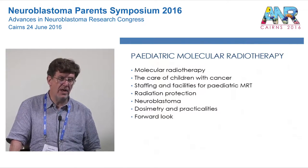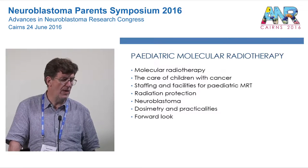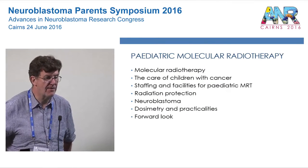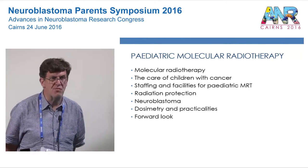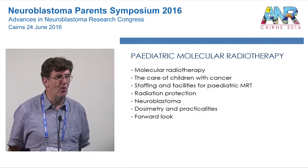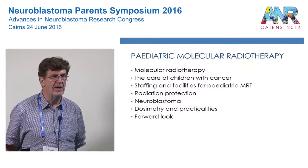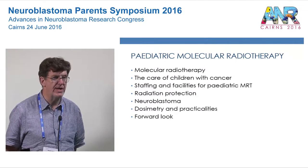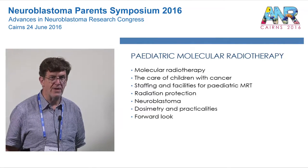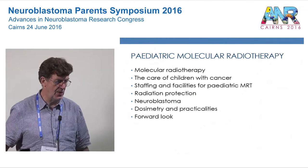I'll mention a bit about molecular radiotherapy in general, then come on to how we look after children with cancer, the staffing and facilities needed to give this sort of treatment, the radiation protection issues which arise, a little bit about neuroblastoma, some of the practicalities and dosimetry, and then a look into the future to see which way the field is going to change in the years to come.